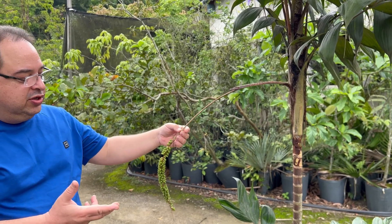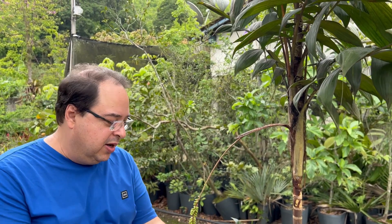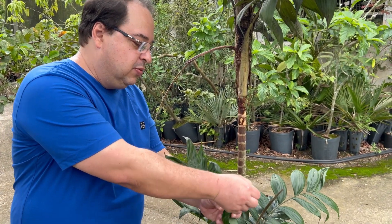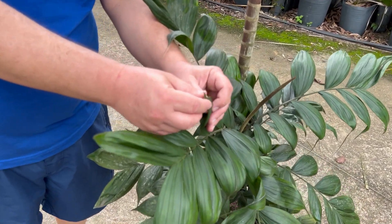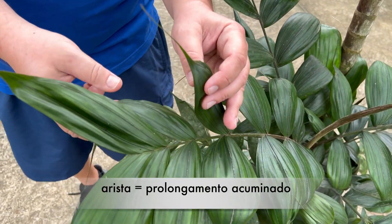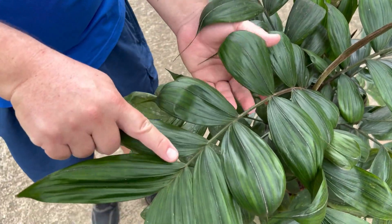Essa aqui é muito bacana porque as folhas são bem largas e terminam numa ponta muito acuminada, bem rostrata. O pessoal chama essa estrutura em botânica de arista — esse filamento que fica na ponta da pina. A folha é composta por várias pinas.